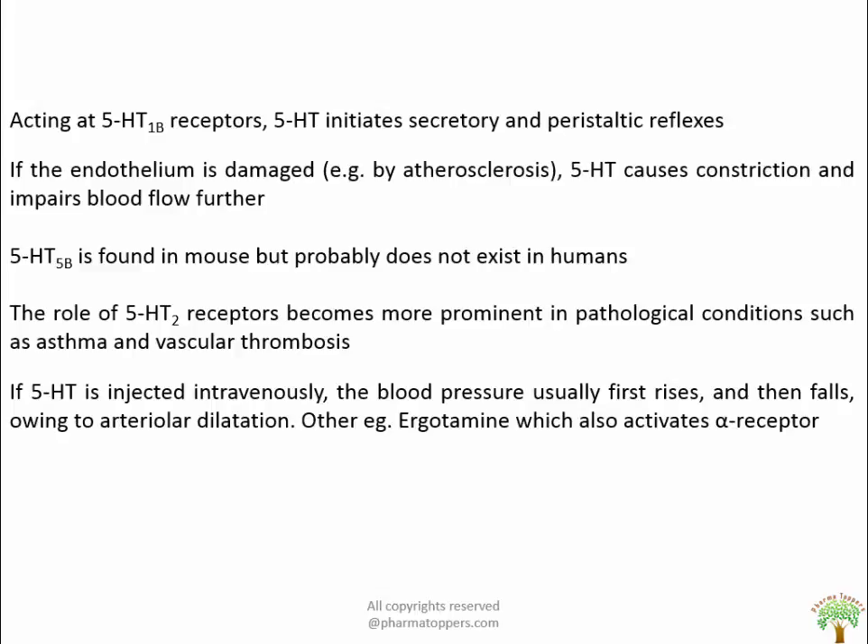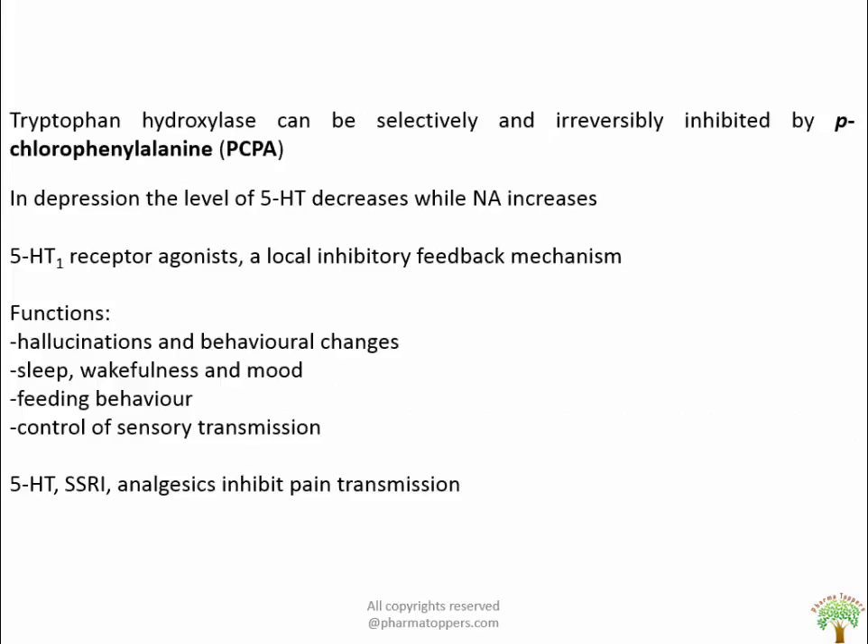If 5-HT is injected intravenously, blood pressure first rises due to constriction of large vessels, followed by falling blood pressure due to arteriovasodilation. Other examples include ergotamine, which also activates alpha receptors. Tryptophan hydroxylase can be selectively and irreversibly inhibited by parachlorophenylalanine. In depression, the level of 5-HT decreases whereas noradrenaline increases.